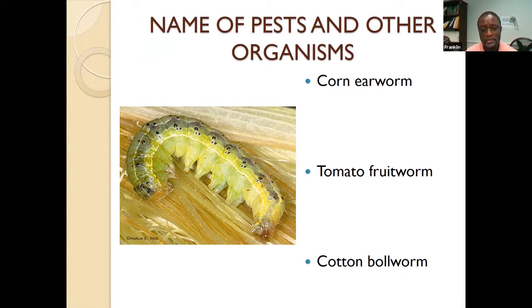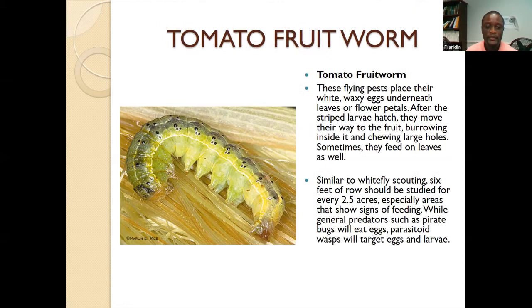One problem is the names we give insects. This insect is called a corn earworm, also a tomato fruit worm, also a cotton bollworm — which is a problem when farmers communicate. If my neighbor growing cotton tells me he's having problems with the cotton bollworm, I might think I don't have to worry because I'm growing tomatoes. But the cotton bollworm is also known as the tomato fruit worm. Sometimes when you call us about a problem, we ask for pictures — not because we don't trust you, but misidentification can lead us in wrong directions, or you may be using a name we're not familiar with.